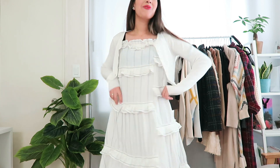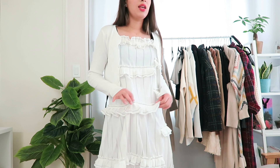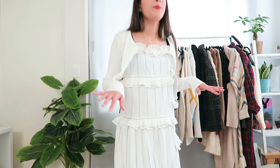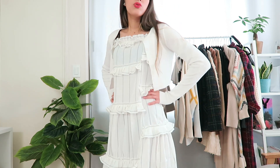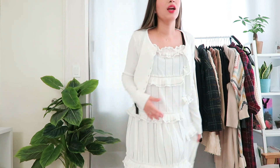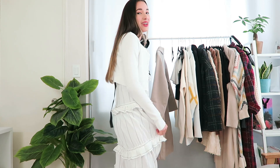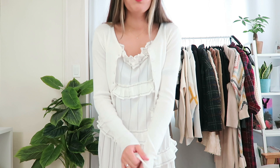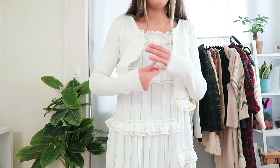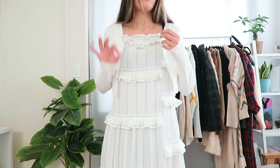I didn't think I would like this that much but I love it. I got the dress in a size small so definitely get your true size. It's so unique and different, which is why I really wanted it — 10 out of 10 for both the cardigan and the dress. The cardigan is super comfortable, super stretchy, and actually a good material for fall — not super duper thin.